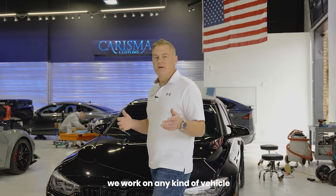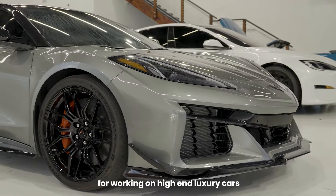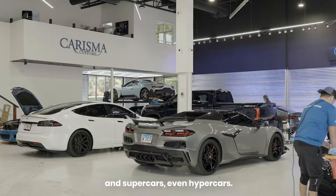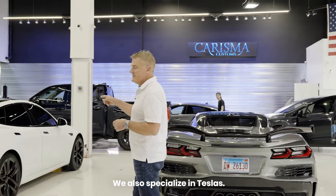We work on any kind of vehicle — cars, trucks, SUVs — and while we're known for working on high-end luxury cars and supercars, even hypercars, it doesn't matter. We're going to do the job right. We also specialize in Teslas.